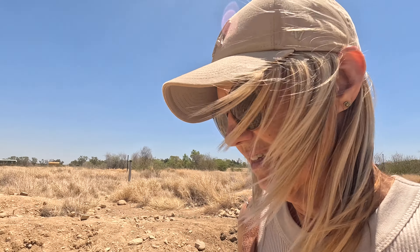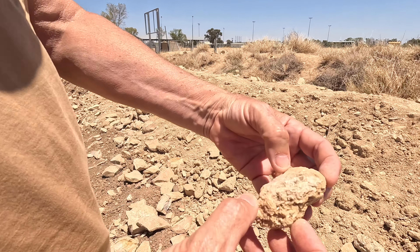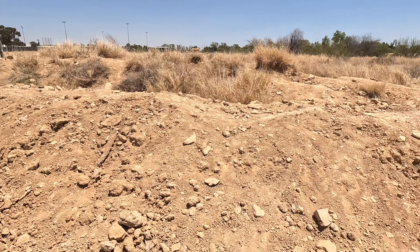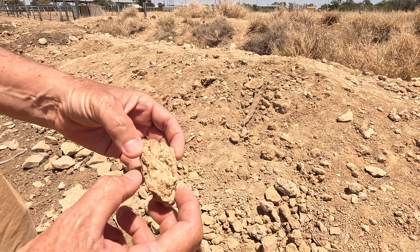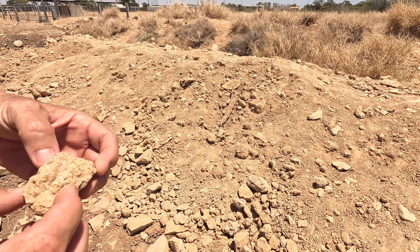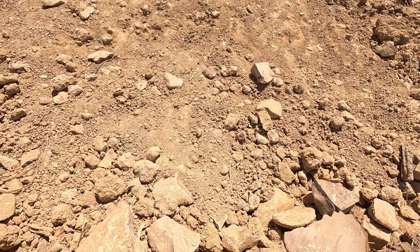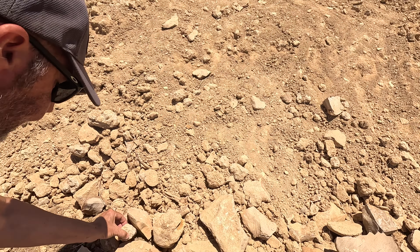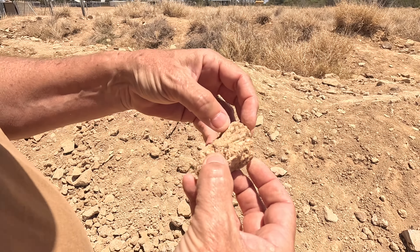We found a free fossicking site on WikiCamps and we're having a bit of a fossick to see if we can find anything. There's a few different things you can find here apparently — shells, fossilized leaves and things like that. You basically have to fossick through all of this stuff. Paul's over there having a bit of a dig. We're not really kitted up for fossicking — we haven't even got our boots on. I was just hoping we might find something.